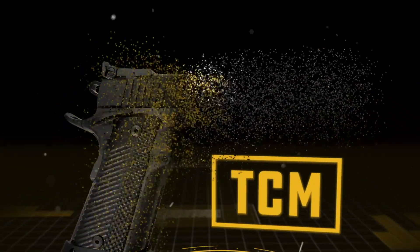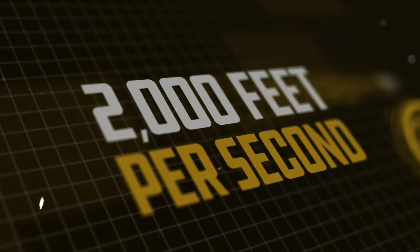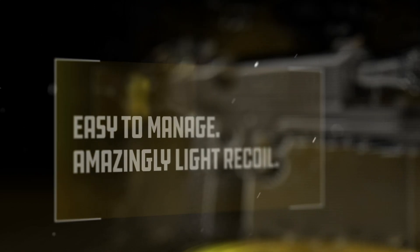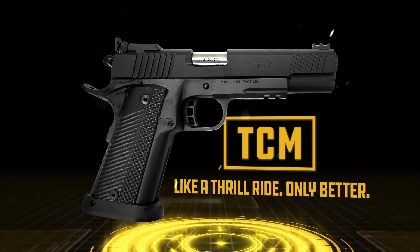The revolutionary TCM from Rock Island Armory. Fire it once and you'll be hooked. The first thing you'll notice is its sonic boom and enormous muzzle flash as it hurls the exclusive ArmsCore .22 TCM round downrange at a blistering 2,000 feet per second with penetrating impact. It shoots surprisingly easy with light recoil. The 17-round TCM series — so fun to shoot, it's like a thrill ride, only better.